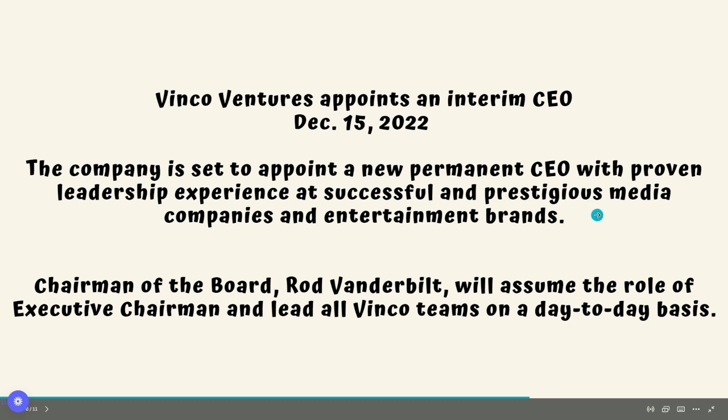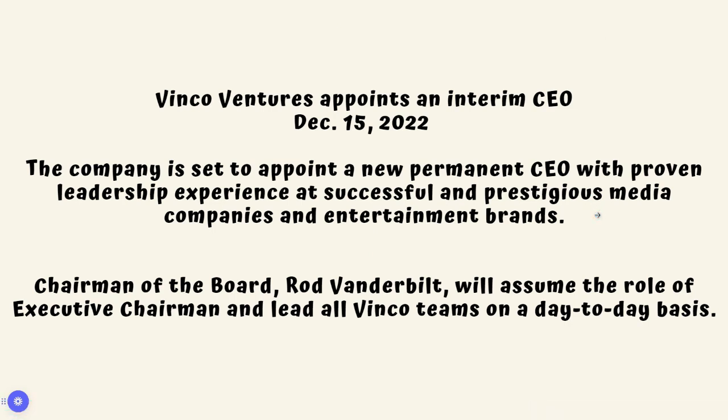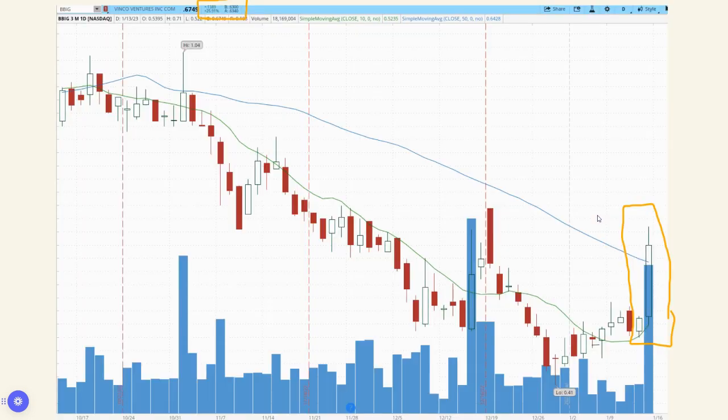They are going to be appointing a new CEO very shortly. This was announced on December 15th — they are set to appoint a new permanent CEO with proven leadership experience with successful and prestigious media companies and entertainment brands. So we're going to be looking at a new CEO possibly in the next few weeks. It's been almost a month now and they're just finalizing all the paperwork to get the new CEO on board.